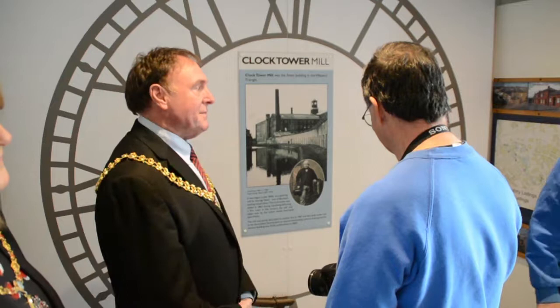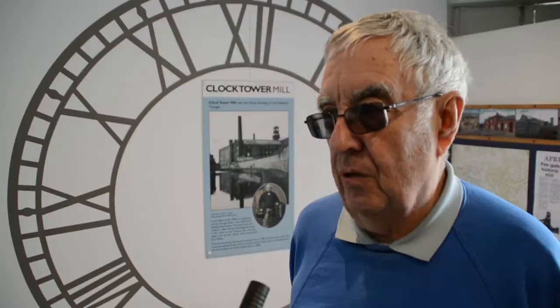It doesn't seem like 30 years at all. The clock survived, but it had to be pulled down because apparently it was dangerous. So half the mill went, and the rest of it stood for a number of years, hoped to be restored, but it wasn't.